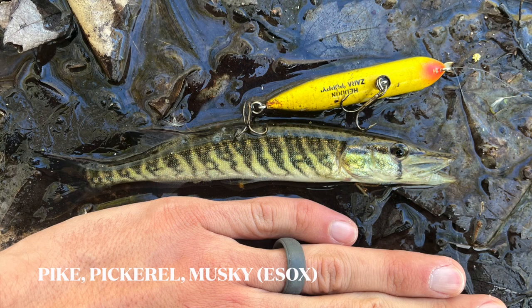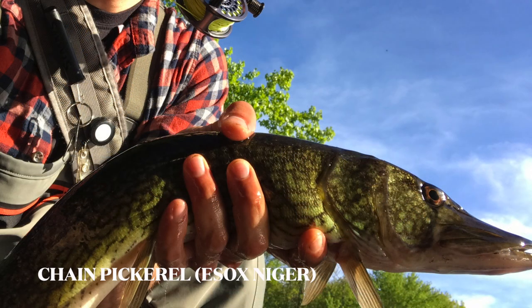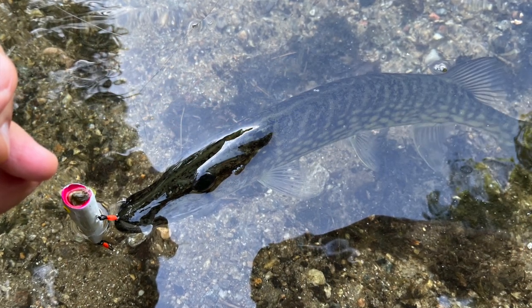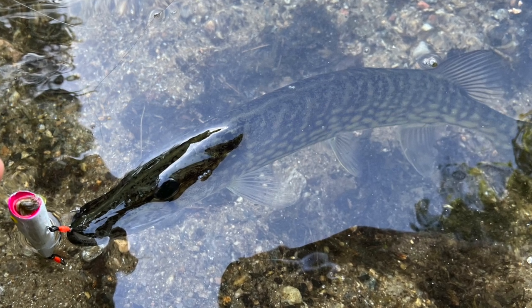Pike, pickerel, and muskellunge all belong to the Esox genus — a category of fish with elongated bodies, sharp teeth, and a highly aggressive nature. While some species, like the redfin pickerel, max out around 12 inches, most anglers are concerned with larger, more elusive species like muskie, which can reach over 60 inches in length.